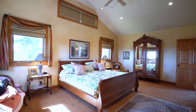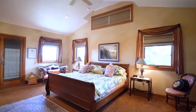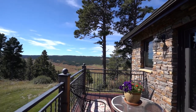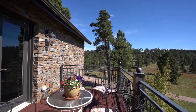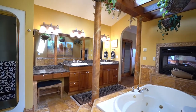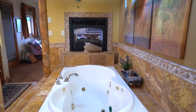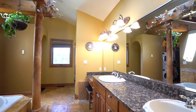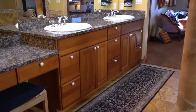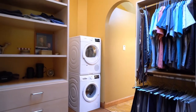The incredible master suite is the ideal haven at the end of a long day. Bountiful space and a vaulted ceiling set the stage for a wonderfully relaxing atmosphere. The private balcony is a splendid spot from which to soak in the view or observe the myriad of wildlife with which you share your property. The indulgent master bath will pamper your every need. The gorgeous two-sided gas fireplace adorns the edge of a sumptuous jetted tub with columned pergola that soothes away the cares at the end of the day. The massive double vanity and dressing table provide plenty of space for both of you. Skylights and a walk-in shower add to the space's versatility, and a massive walk-in closet with personal laundry space contributes even more convenience.